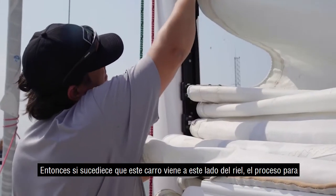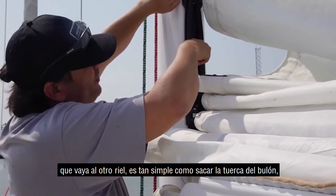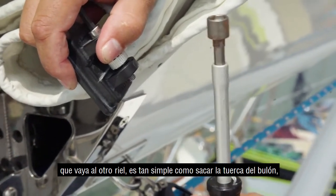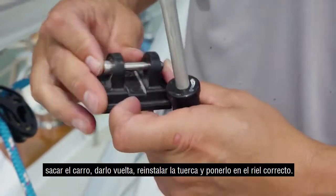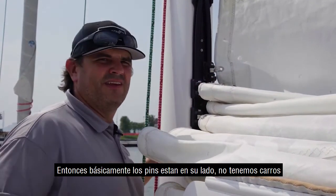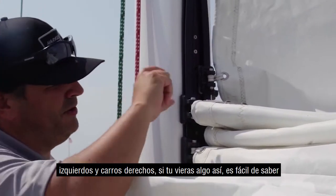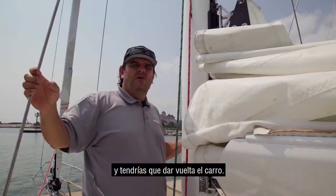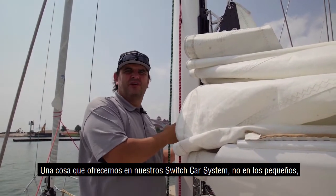If a car happens to come down the wrong side of the track, the process of correcting it is as simple as it gets. We remove the screw and bolt, take the car, flip it over, reinstall it on the track, and reinstall the screw and nut — and it will then pick the proper side. There are no left and right cars; if you see such a thing, you simply know that one car is upside down and needs to be flipped over.